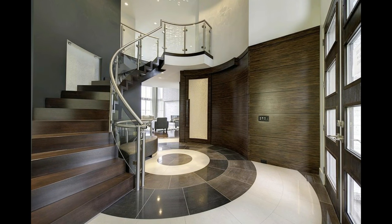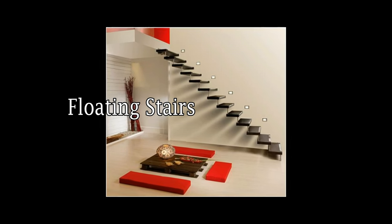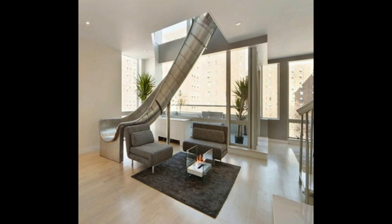Here are some great design ideas for stairs. Or you can just forget the stairs and put in a slide — this one's my personal favorite.